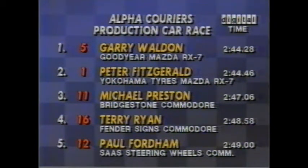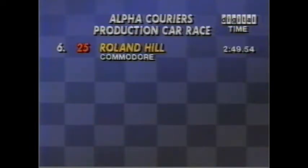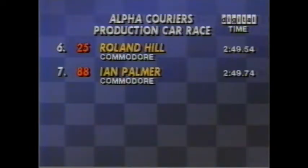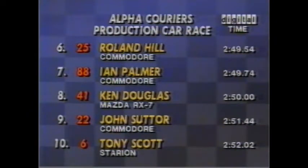From 3, Michael Preston in the Bridgestone Commodore. From 4, Terry Ryan in the Fender Signs Commodore. From 5, Paul Fordham in the Satch Steering Wheels Commodore. From 6, Roland Hill in a Commodore. From 7, Ian Palmer in another Commodore. From 8, Ken Douglas in a Mazda RX-7. From 9, John Sutter in a Commodore. And rounding out the top 10, Tony Scott, number 6 in the Starion.